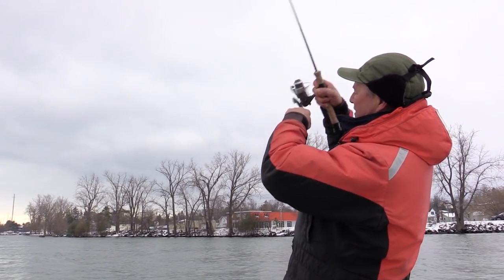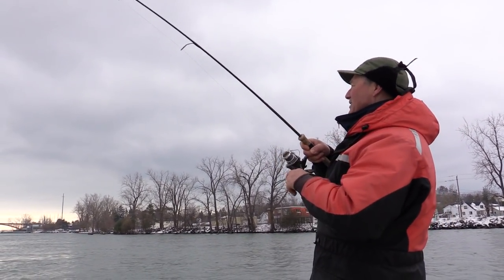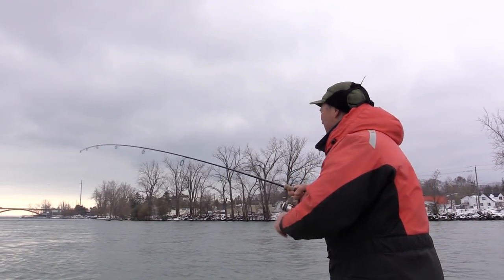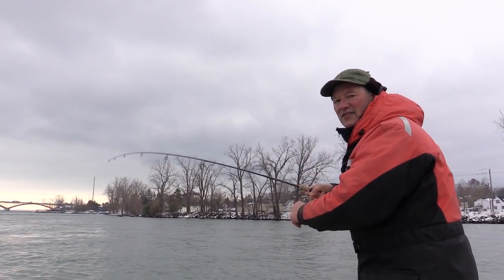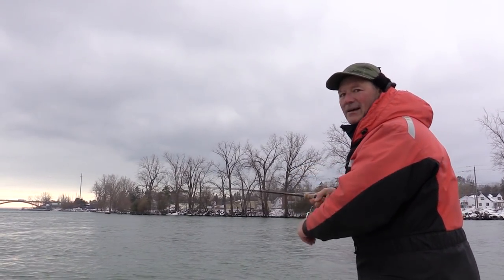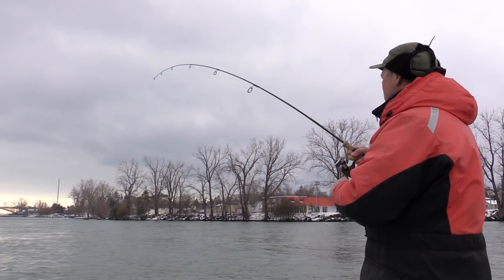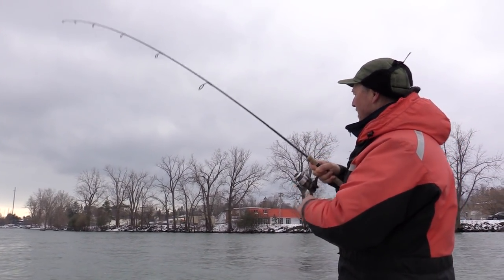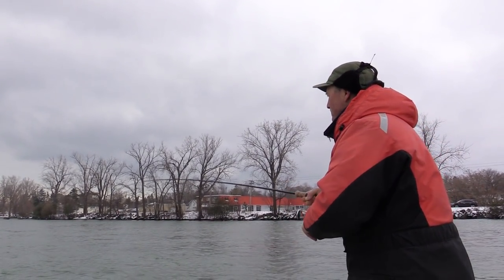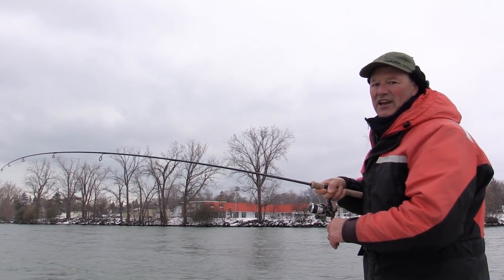Oh, there's one right there on the first cast! See, these walleye are feeding on shads, minnows, smelts. They're feeding on baitfish this time of year. And just like here in December, with ice fishing in November or January and February, they feed on baitfish heavily.